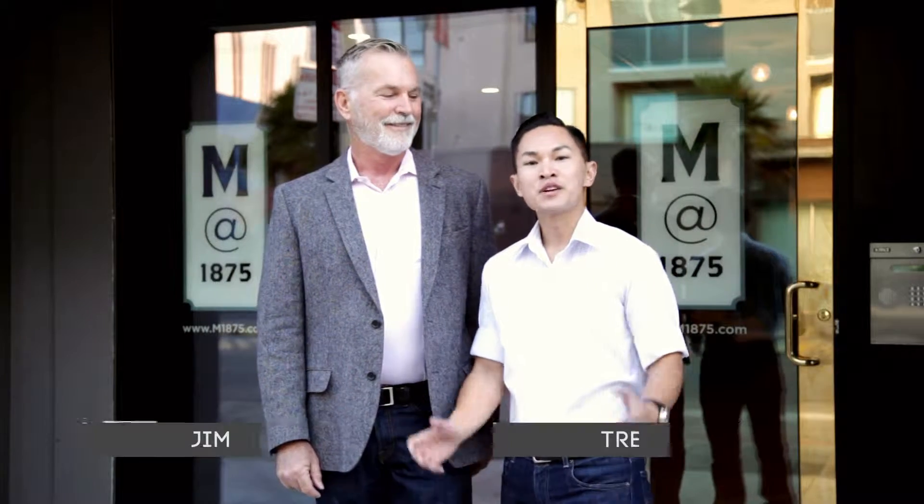Hey, it's Trevor and Jim again. We have a lot of friends and clients constantly asking what's new in the neighborhood, so today we want to take you on tour with us. We're going to see three different buildings today: M1875, Linea, and the Century. They're all three buildings that have come to market fairly recently and really redefined the urban landscape in San Francisco. Sounds good, let's go check it out.